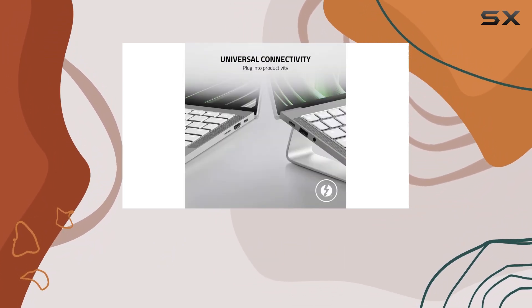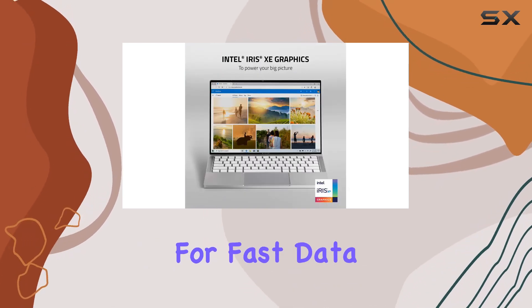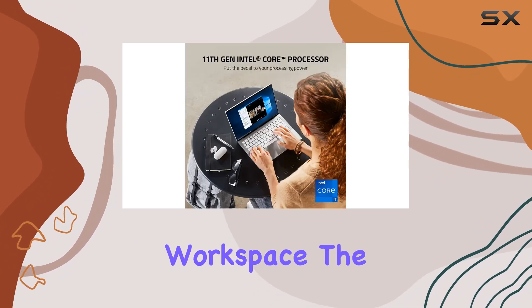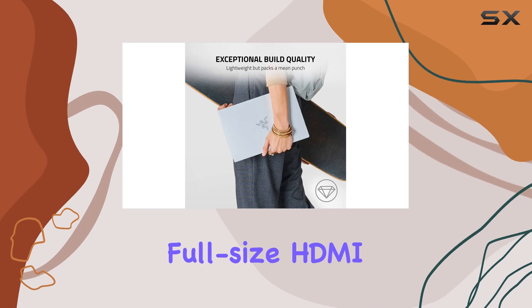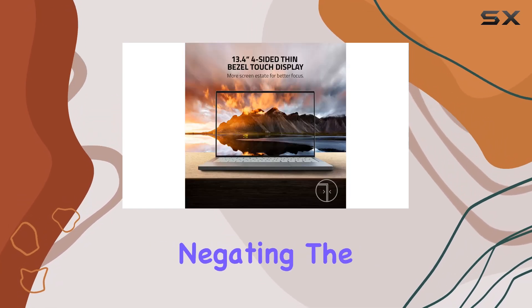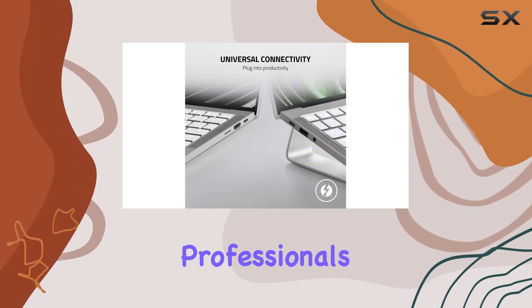For connectivity, the inclusion of two Thunderbolt 4 ports is a major plus, allowing for fast data transfer and the ability to connect multiple displays or devices for an expanded workspace. The full-size HDMI 2.0 and microSD slot also enhance its versatility, negating the need for additional adapters and dongles, which is a boon for professionals.